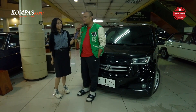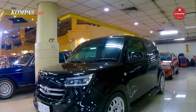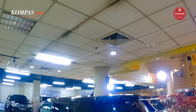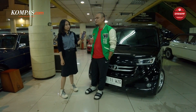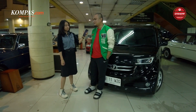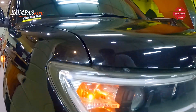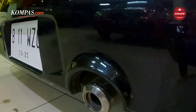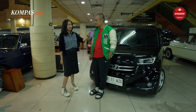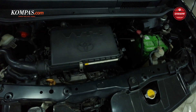Jadi awalnya ini kan mobil teman saya, dia beli dari importer umum. Di tahun 2018 itu saya incar terus, akhirnya dapat mobil ini dari tahun 2018. Habis itu sampai sekarang saya modif-modif dikit-dikit sih. Alasannya karena lucu — dan sparepartnya gampang. Sperpart mesin gampang, cuman body part aja mungkin agak susah.